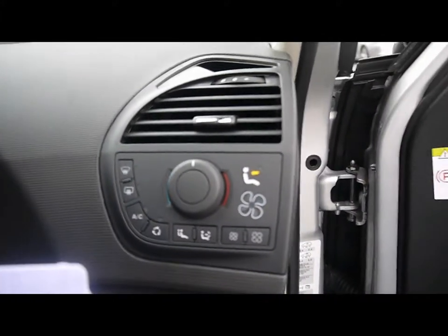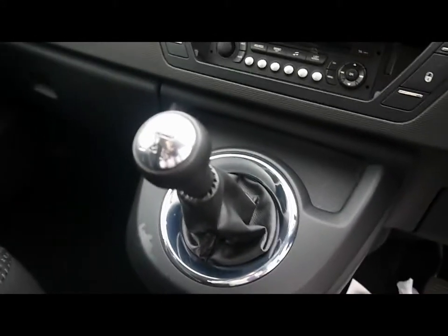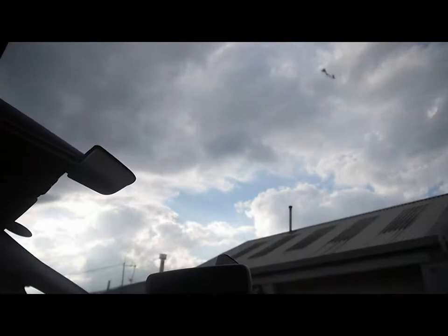Features include cruise control and a multifunction steering wheel for the menu. There's air conditioning, a large digital display, a CD player and radio. The car has a manual gearbox, ABS, and ESP. There's also a nice option to have a full wider-length panoramic screen.